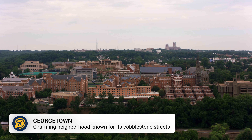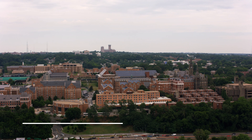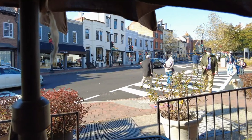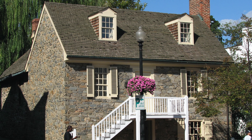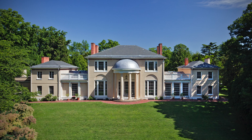Whilst visiting DC, why not take a trip over to the historic neighbourhood of Georgetown? Stroll through the charming streets, visit the waterfront and enjoy the shops and restaurants in the area. You could also choose to explore the historic campus of Georgetown University or visit other sites like the Old Stone House and the Tudor Place Historic House and Garden.